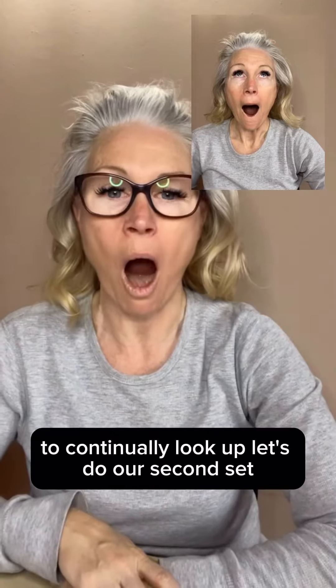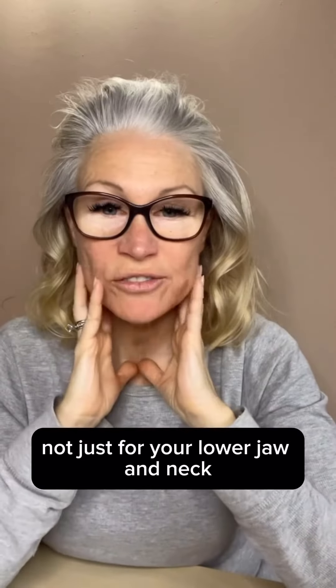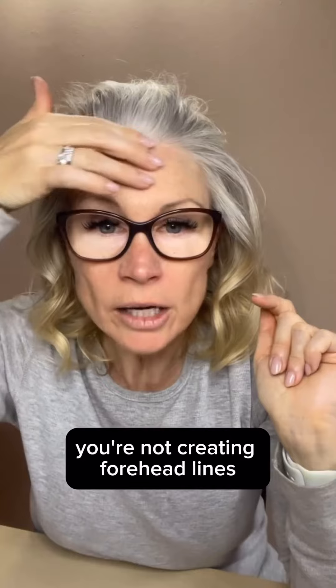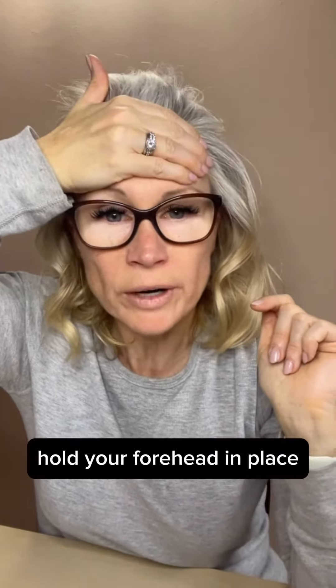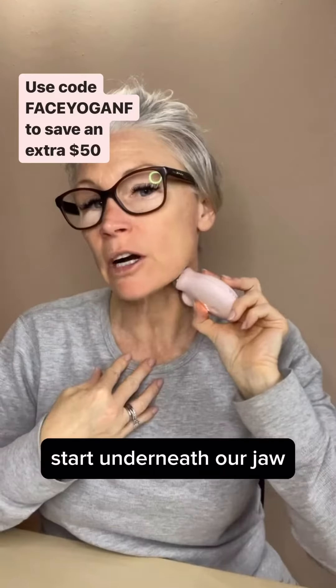Let's do our second set — I feel the burn! Great exercise not just for your lower jaw and neck but for your entire face. When you're looking up, you're not creating forehead lines. If you are, use your hand to hold your forehead.